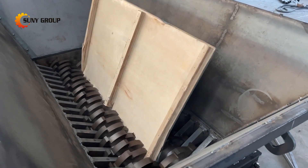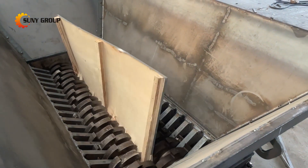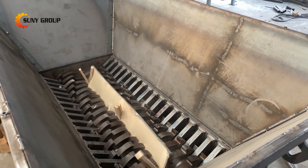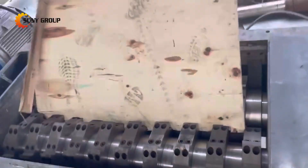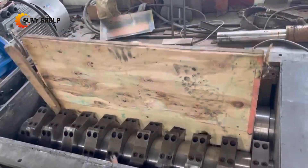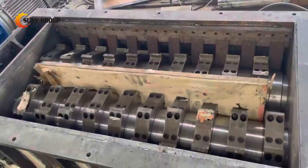Wood shredders and hammer mills are two commonly used machines for wood crushing and processing. Wood shredders operate by using rotating blades to cut and shear wood materials, breaking them down into smaller wood chips or shreds.